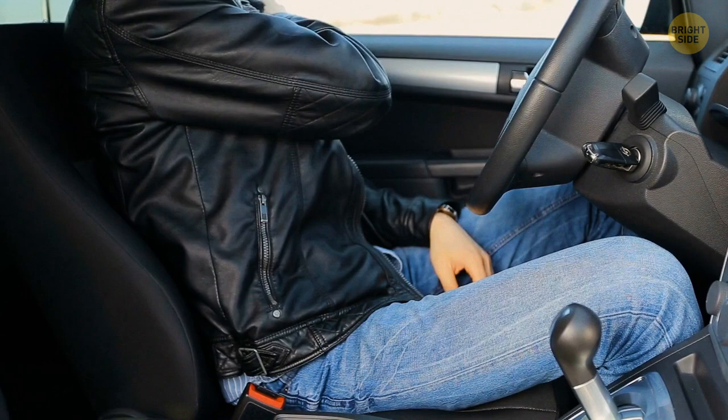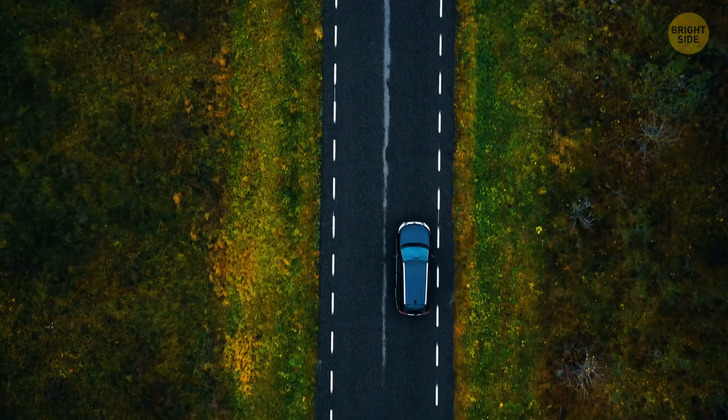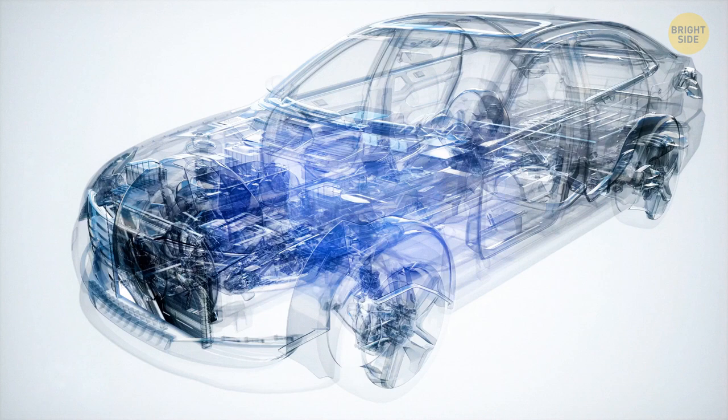Seatbelts were originally invented in the mid-19th century, though this technology wasn't brought into common practice until the 1960s. Pre-collision sensory technology has assisted with developing the safety of seatbelts to the next level — effectively predicting a car's collision, the technology directs the seatbelts to automatically tighten, aligning the airbags and ensuring the brakes will be preloaded to reduce shock.